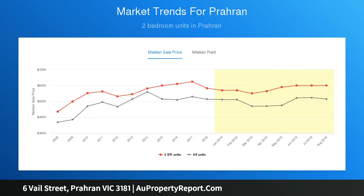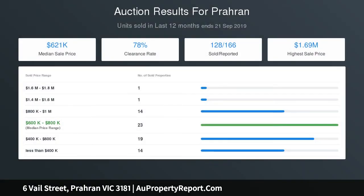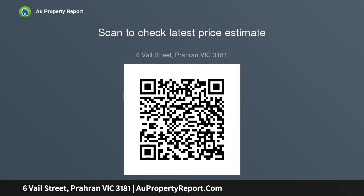Additionally, this single-level home includes a well-maintained bathroom and European laundry, conveniently located close to shops and cafes on High Street and Chapel Street, with transport and parks also nearby.